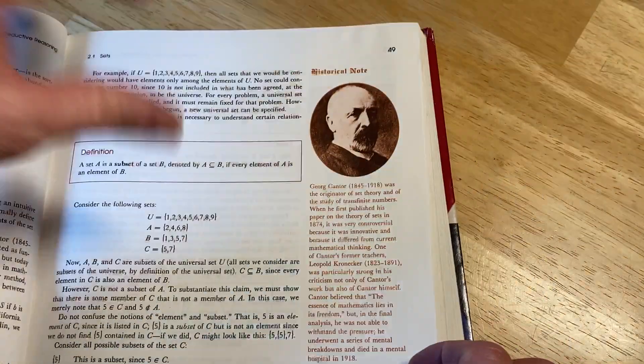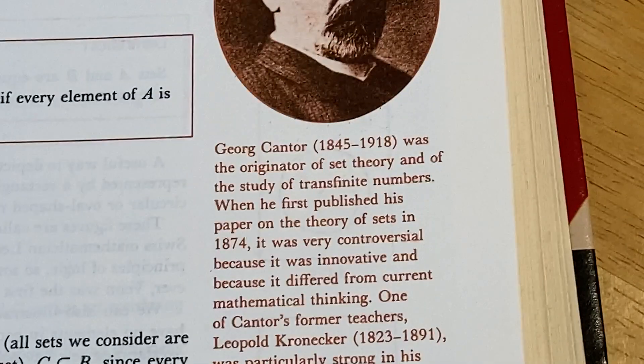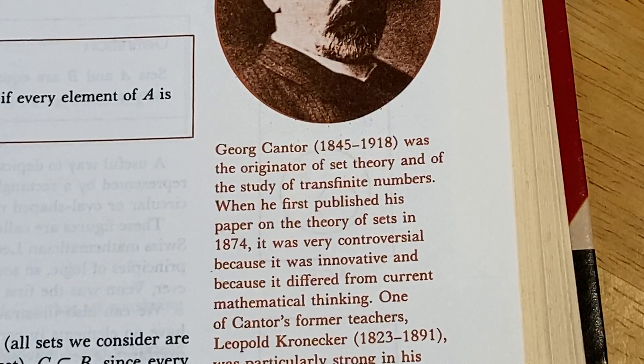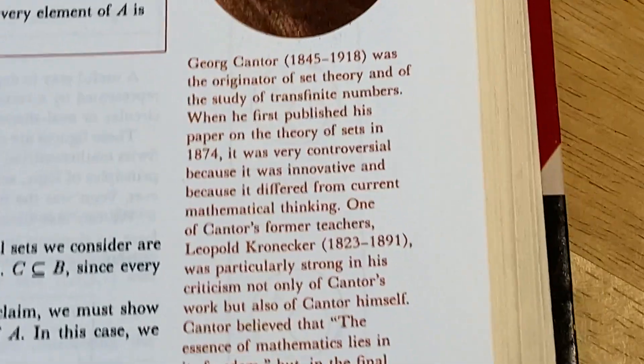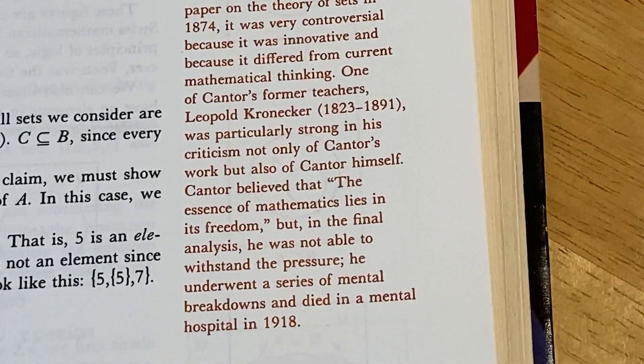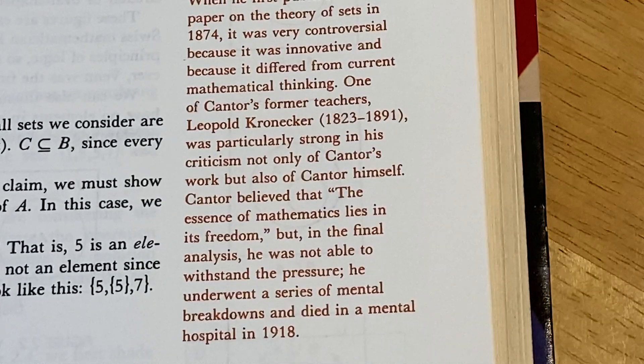Oh, there's George Cantor. George Cantor was the originator of set theory and of the study of transfinite numbers. When he first published his paper on the theory of sets in 1874, it was very controversial because it was innovative and differed from current mathematical thinking. One of Cantor's former teachers, Leopold Kronecker, was particularly strong in his criticism not only of Cantor's work but also of Cantor himself.